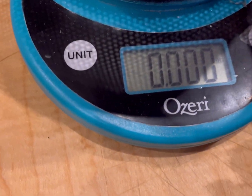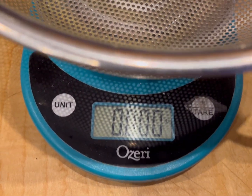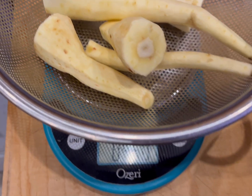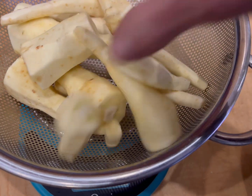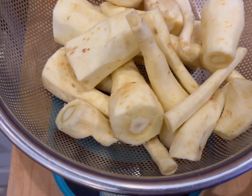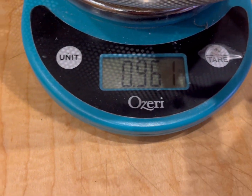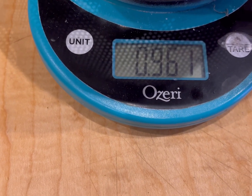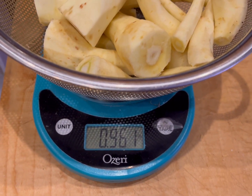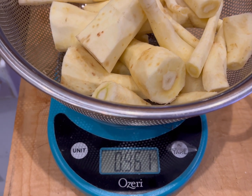I am going to weigh these — let's see what we have. That's not even a pound: point nine six one pounds. So I'm going to enter that in my little book — parsnips, point nine six one pounds. And now I'm going to cook them.